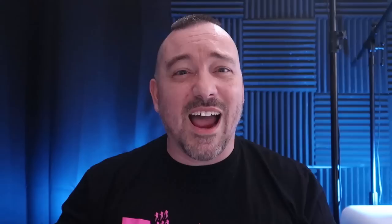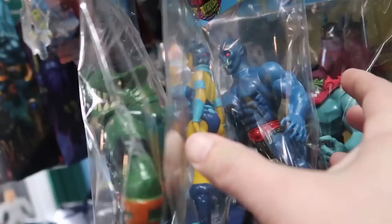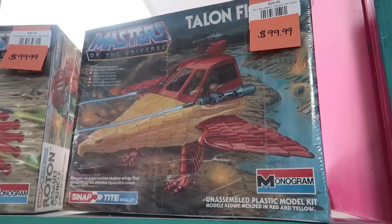While we're over here, we'll go ahead and check through the Masters of the Universe section. There's a lot of baggied loose figures. Nothing here that I specifically need — I've got a lot of this stuff at this point. I do, however, spy the Monogram model kits for both the Roton and the Talon Fighter, and they're both sealed. I just recently finally got that Talon Fighter, but seeing these again is pretty awesome.